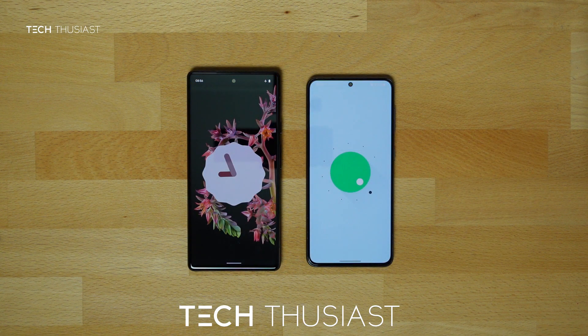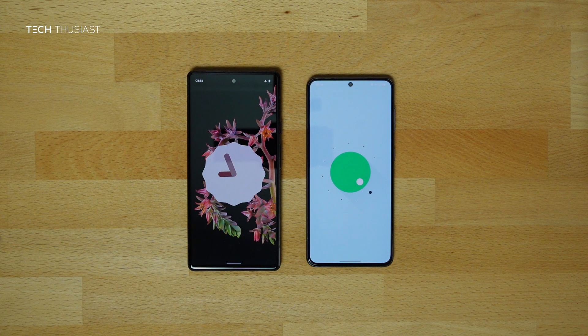So that wraps it up for this Antutu benchmark comparison. What did you think? Do let me know in the comment section. If you have enjoyed this video, give it a thumbs up. If you are new here, please do consider subscribing as I have more videos coming up. Hit that bell icon so you get notified as soon as I release my videos. Do follow me on Twitter and Instagram. Thanks for watching and I will catch up with you in the next video.